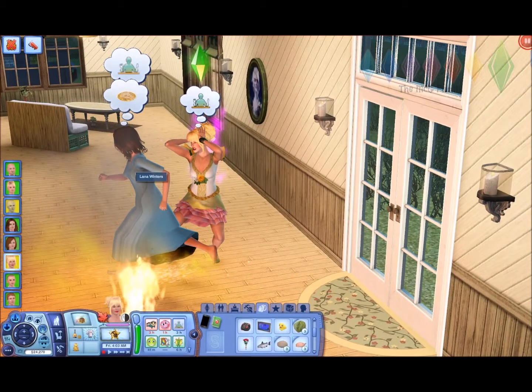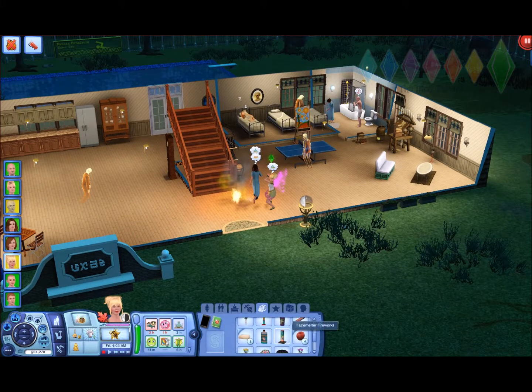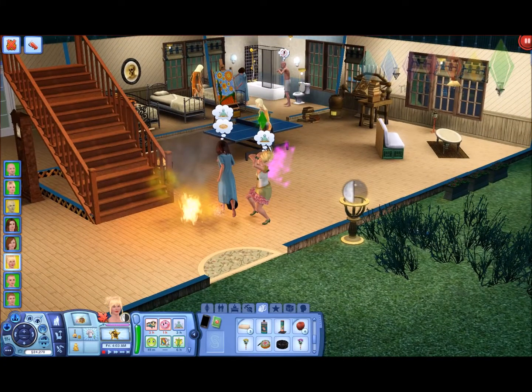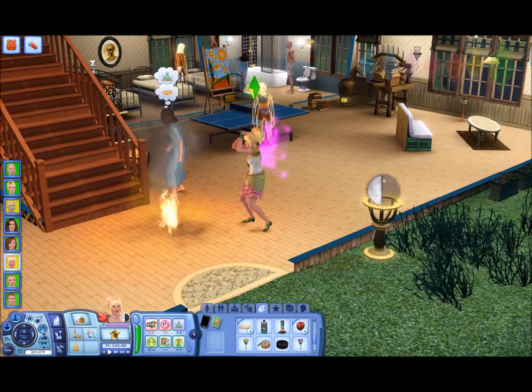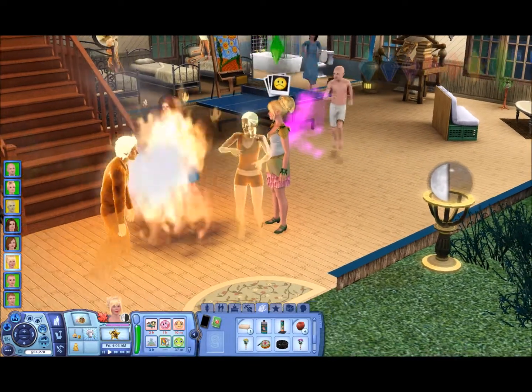Hello everybody, welcome back to the channel, the MCG Family here. This is part 14 of the Asylum Challenge. Fairy Dust got herself in trouble — she went out to the grocery store and I saw she could buy these little firecrackers. She's being bad. I meant for her to go outside to light the firework, but apparently she went ahead and lit it inside, so she is just a mess. We're gonna try to extinguish this fire the right way.